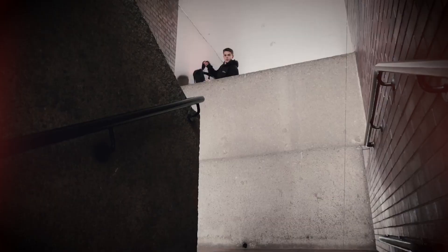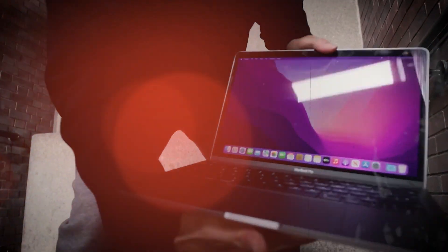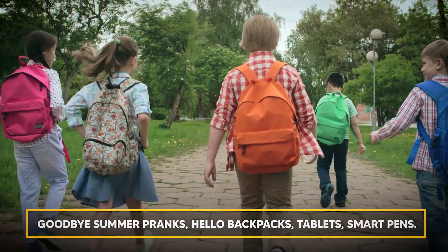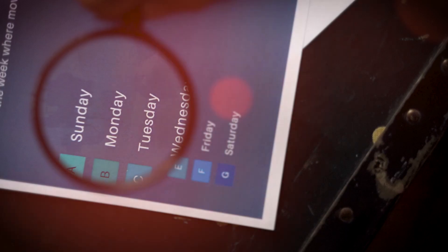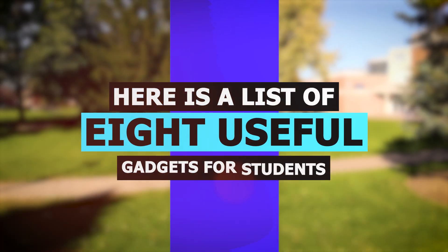This is the brand new mouse backpack. Let's see what it can do. Goodbye summer pranks, hello backpacks, tablets, smart pens. Although the days are becoming shorter, you can still enjoy putting together a back-to-school collection of chic accessories. So here's a list of eight useful gadgets for students.